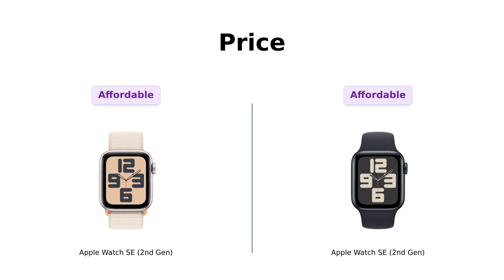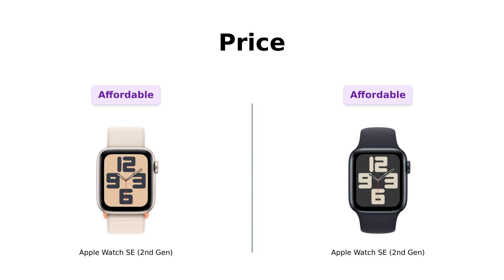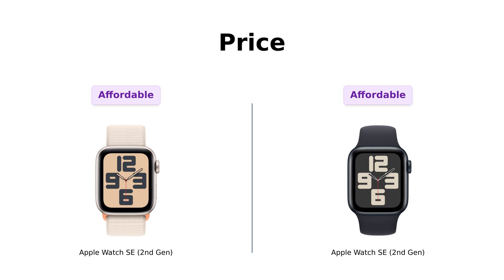First up, let's talk about the elephant in the room: price. Both of these lovely gadgets are set at a cool $249. So whether you pick the left or the right, your wallet won't feel too much lighter. But hey, that's a win-win, right? Unless you were hoping for a unicorn watch that grants wishes — sorry folks, that's still in R&D.